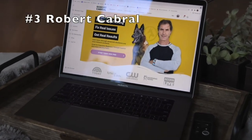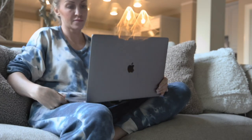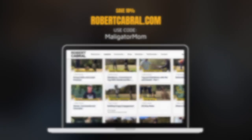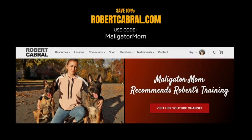And number three — if you are interested in online dog training videos, you definitely need to check out robertcabral.com. I have consumed a lot of online dog training videos, and Robert is by far the best. Head over to robertcabral.com and use code Maligatormom.